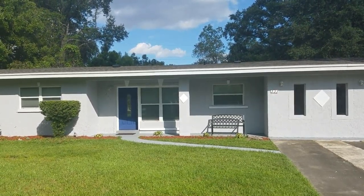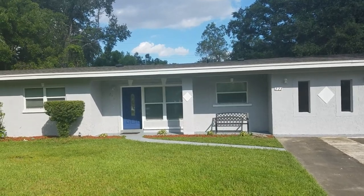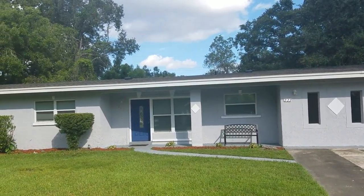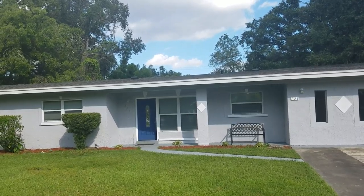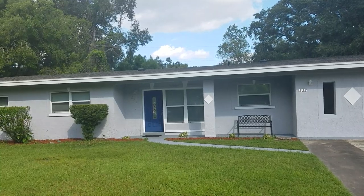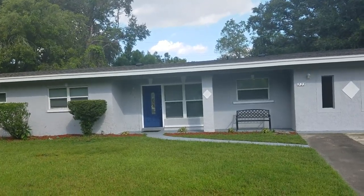It's September 28th, 2018. I'm RE-MAX Realtor Wes Garrison with the Garrison Brothers. We're here at 223 Hope Circle, Orlando, Florida 32811, located in the West Side Subdivision.